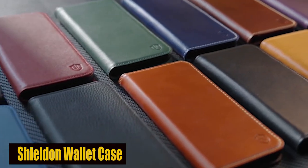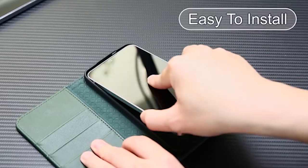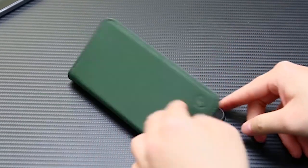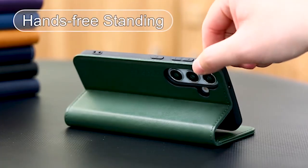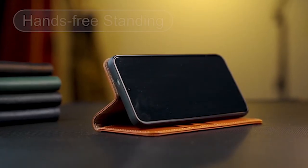Number 2: Sherelden Wallet Case. Protection is at the core of the design, with a sturdy soft inner shell and shockproof edges that protect your phone against scratches, drops, and knocks. The camera is further protected by the raised lips around the lens, giving you peace of mind in any circumstance.